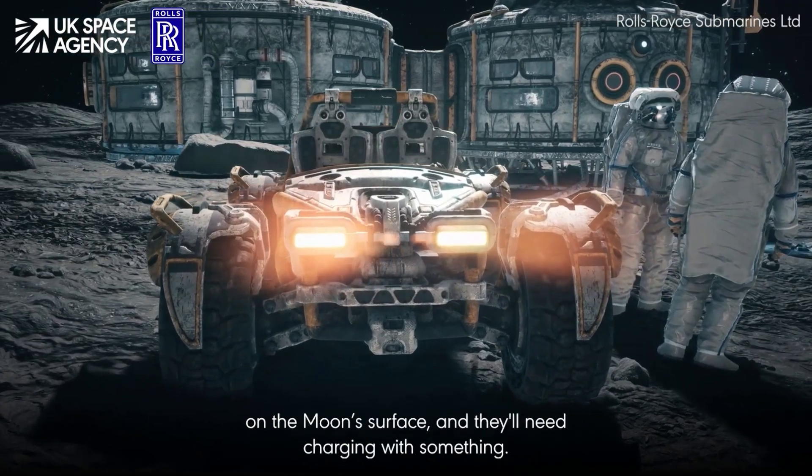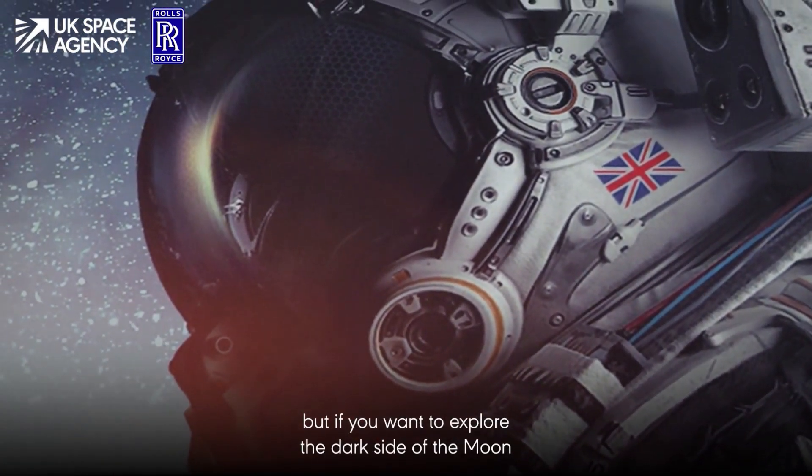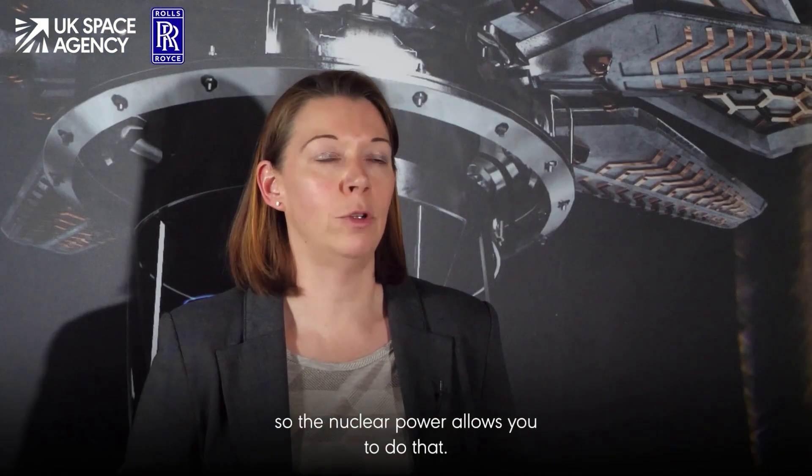Those rovers will need charging during sunlight hours, and when you've got the sun you can use solar, but if you want to explore the dark side of the moon and go around the other side, you're going to need something else — and that's where nuclear power allows you to do that.